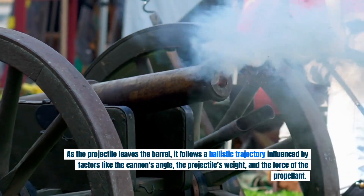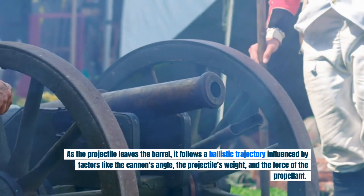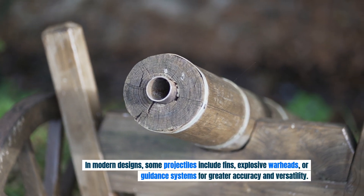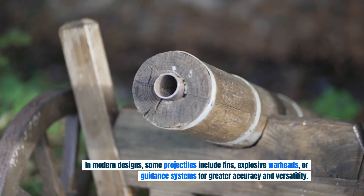As the projectile leaves the barrel, it follows a ballistic trajectory influenced by factors like the cannon's angle, the projectile's weight, and the force of the propellant. In modern designs, some projectiles include fins, explosive warheads, or guidance systems for greater accuracy and versatility.